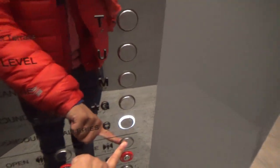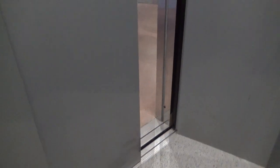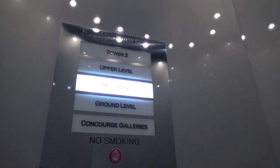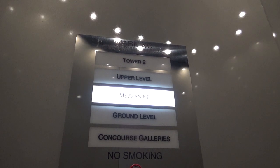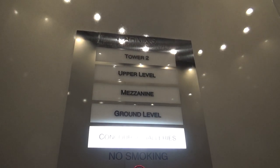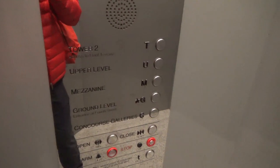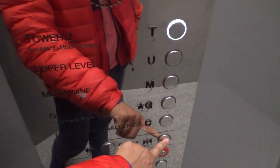Going down to the concourse. Here we are. Look at this cap shape. Now going up to the Power Paris level.